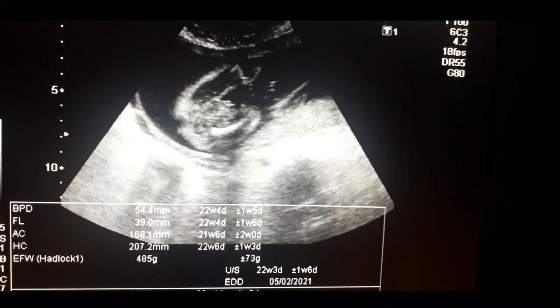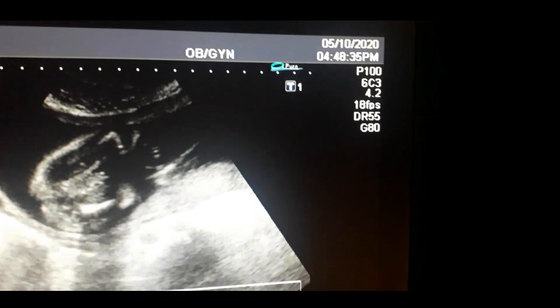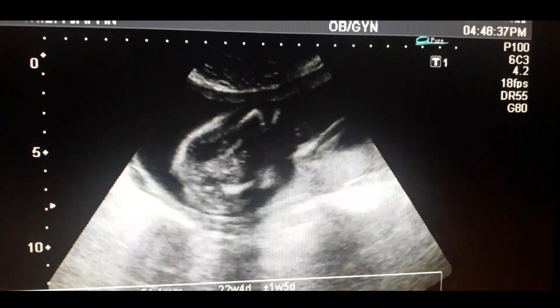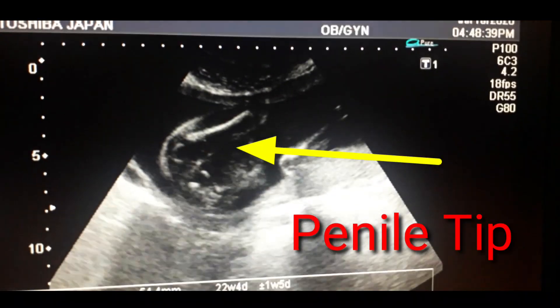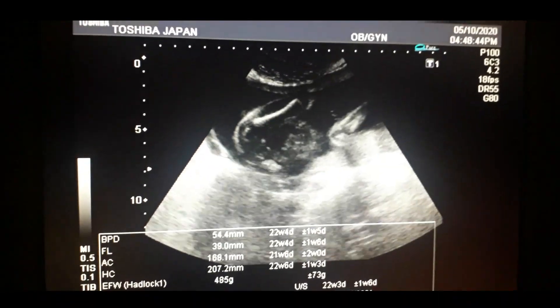You can look between the femurs — there is the scrotal sac as well as the penile tip. You can see the gender determination over here; the penile tip is very clear.